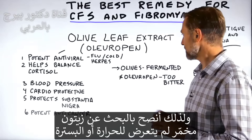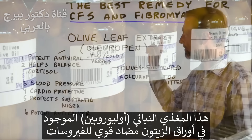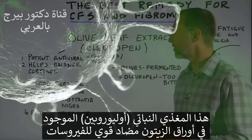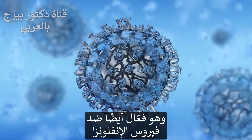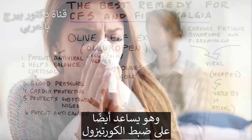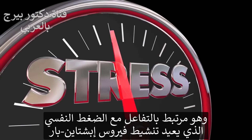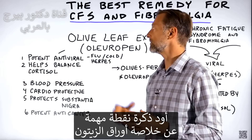I would highly recommend, if you're going to consume olives, try to find one that's fermented, not heated, and unpasteurized. This very specific phytonutrient in olive leaves is a very potent antiviral, especially for the Epstein-Barr virus, but it also works on the influenza virus, the common cold, and other herpes viruses. On top of that, it also helps balance cortisol, which is involved in the stress response that reactivates the Epstein-Barr virus.